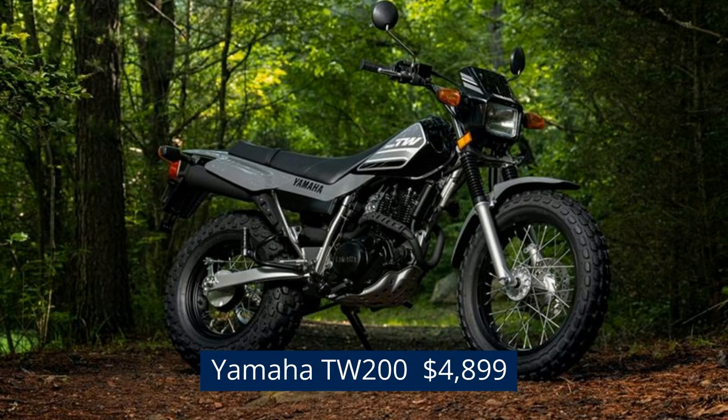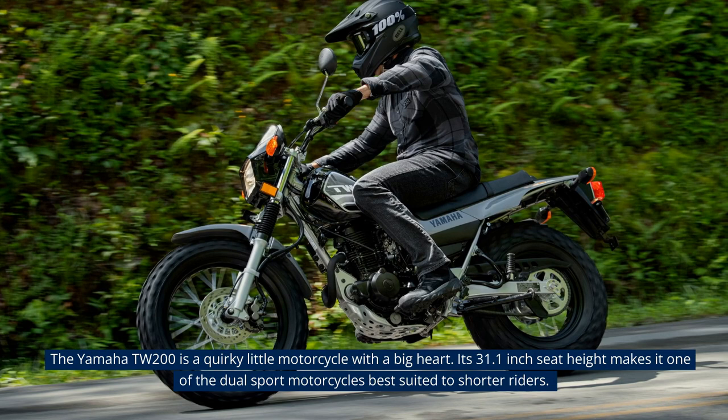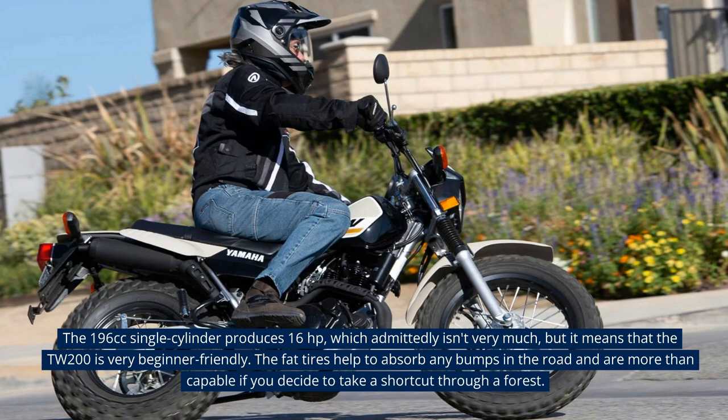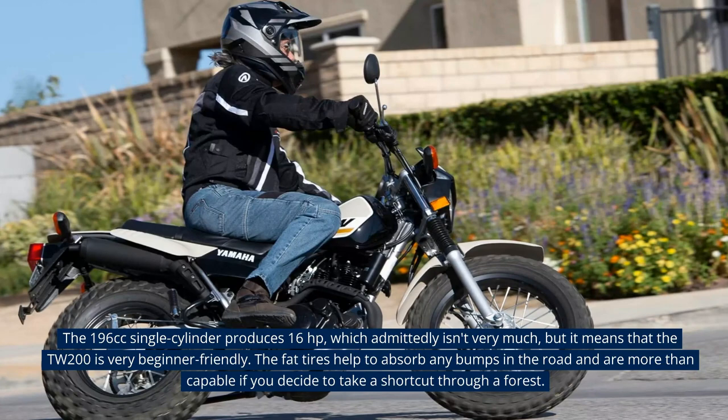Yamaha TW200 — $4,899. The Yamaha TW200 is a quirky little motorcycle with a big heart. Its 31.1-inch seat height makes it one of the dual-sport motorcycles best suited to shorter riders. The 196cc single-cylinder produces 16hp, which admittedly isn't very much, but it means that the TW200 is very beginner-friendly. The fat tires help to absorb any bumps in the road and are more than capable if you decide to take a shortcut through a forest.